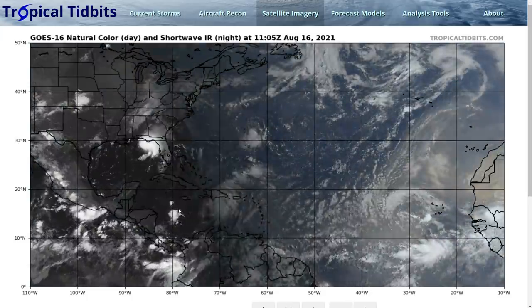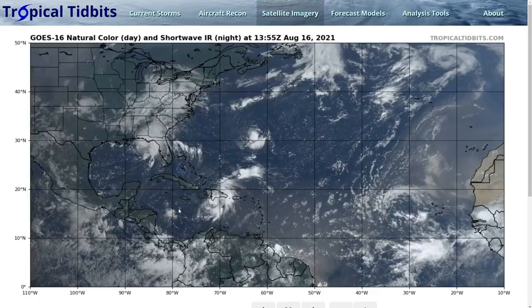This is the Tropical Tidbit for Monday, August 16th. As always, the thoughts here are mine alone, and in making decisions, please consult the National Hurricane Center and your local weather office for the best information. We're still watching three storms: Tropical Storm Fred nearing landfall in Florida, Tropical Storm Grace to the south of Hispaniola, and newly formed Tropical Depression 8 to the southeast of Bermuda.